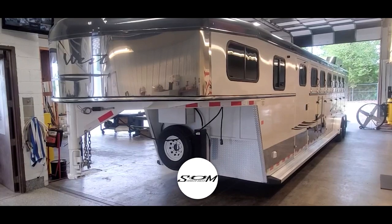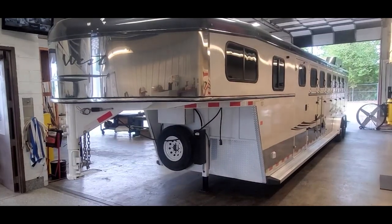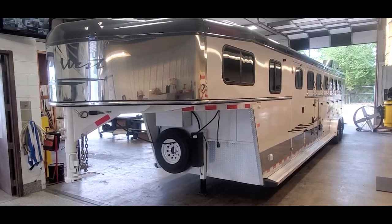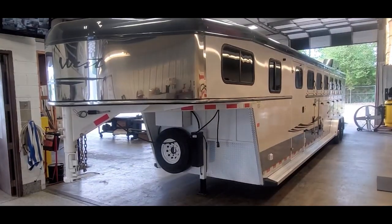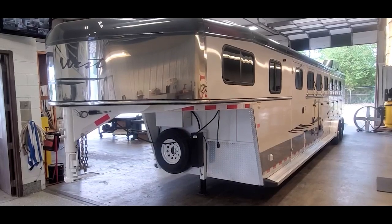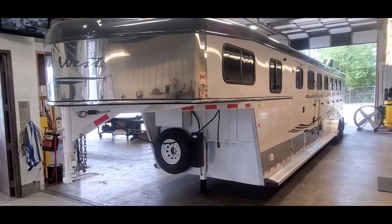Got a 2015 Trails West. It's a six horse trailer with a weekender package, mid-tack and a rear-tack in it. Trailer is 33 feet on the floor, 7 wide, 7 tall. We'll take a look at this thing and walk around.